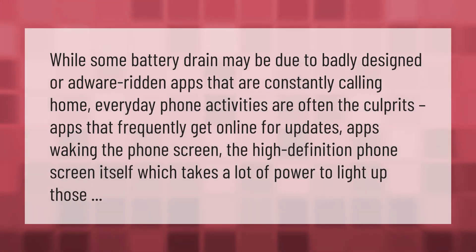Some battery drain may be due to badly designed or adware-ridden apps that are constantly calling home. Everyday phone activities are often the culprits: apps that frequently go online for updates, apps waking the phone screen, and the high-definition screen itself, which takes a lot of power to light up.